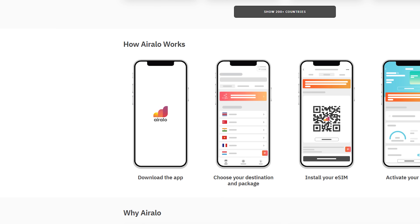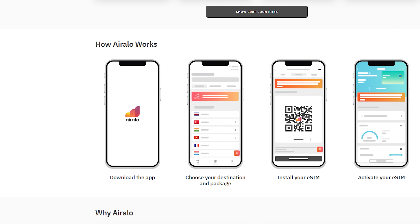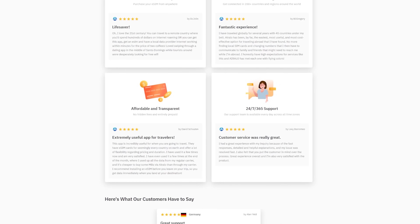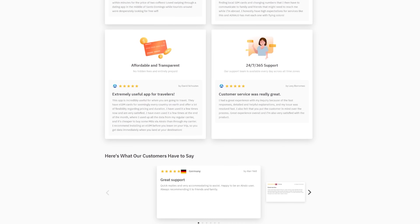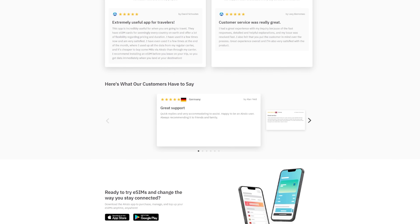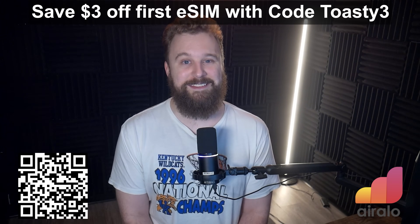It's super simple to use Airalo: download the app, choose an eSIM plan, purchase the plan, and follow the easy instructions to install an eSIM on your supported device. Just like that, you're ready to use your device when you land. Airalo is trusted by 15 million world travelers and focuses on eliminating physical SIM waste with a 100% digital eSIM solution, which also saves you money. Check the link below or the QR code on screen to download Airalo today, and use code TOASTY3 for $3 off your first eSIM.